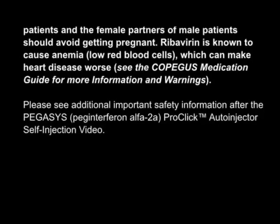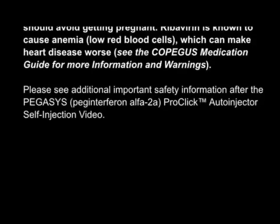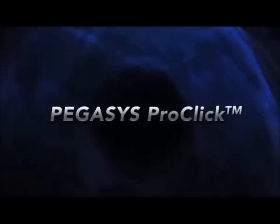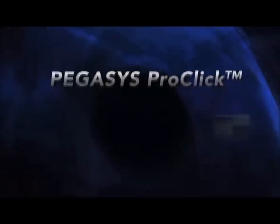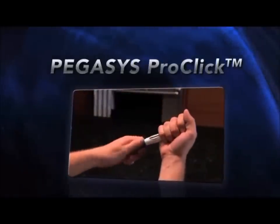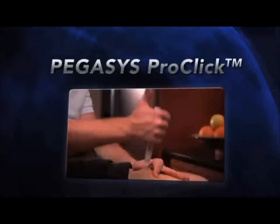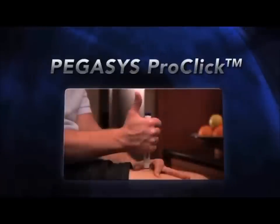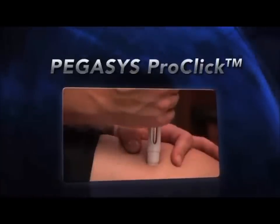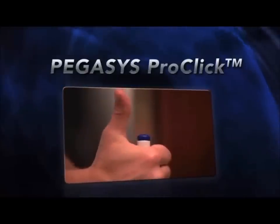Please see additional important safety information after the Pegasus ProClick auto-injector self-injection video. The ProClick auto-injector is designed to help you take Pegasus as instructed by your healthcare provider. Before watching this video, please read the medication guide that comes with Pegasus for the most important information. Your healthcare provider should show you how to prepare and use your Pegasus ProClick auto-injector properly before you use it for the first time. Ask your healthcare provider if you have any questions.